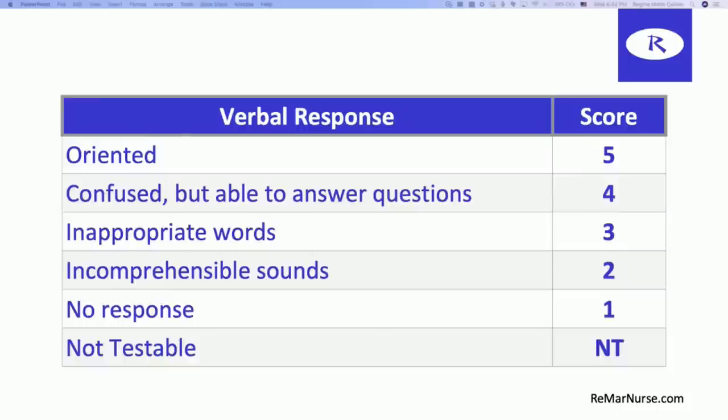Think about why a patient would not be able to give you a verbal response if they're in an ICU or trauma setting. For instance, if your patient was intubated, then we wouldn't be able to evaluate the verbal response — that's when you would mark it NT, not testable.